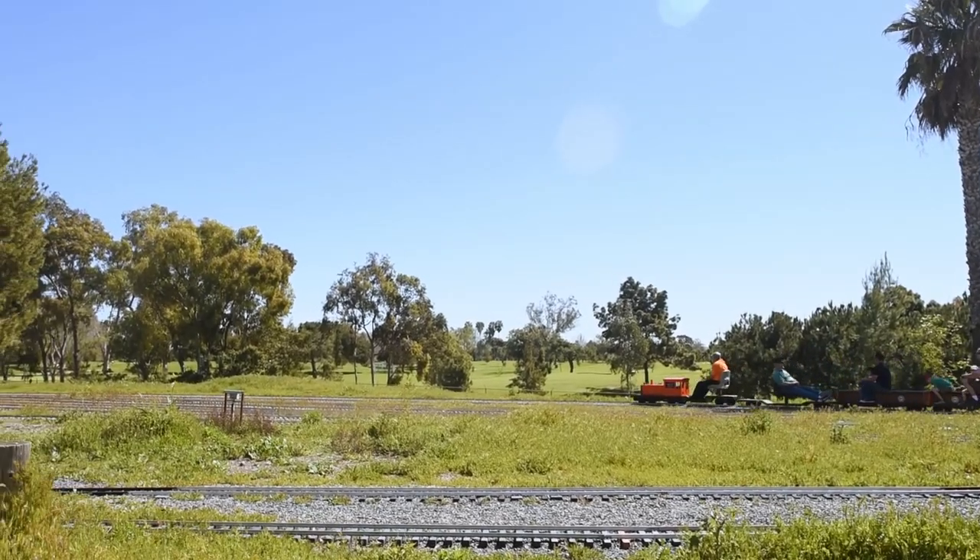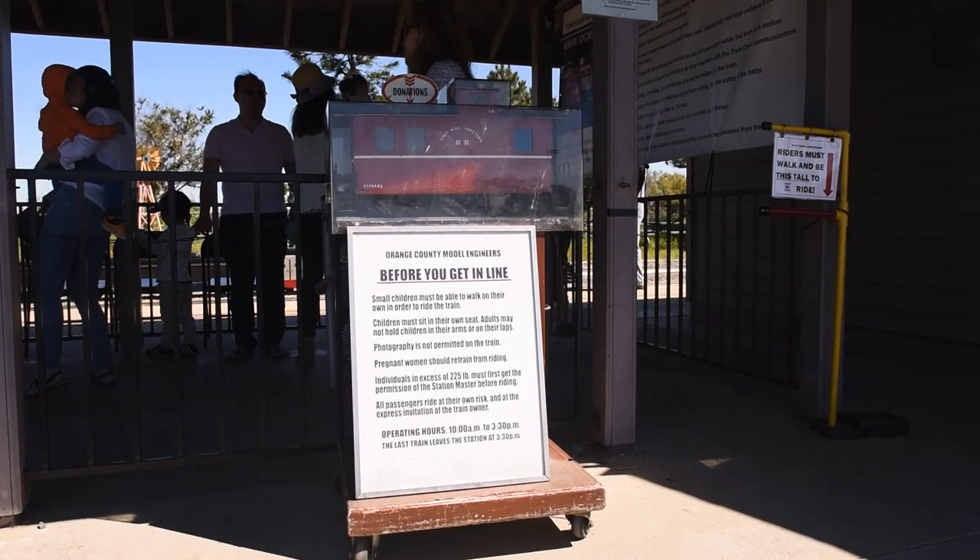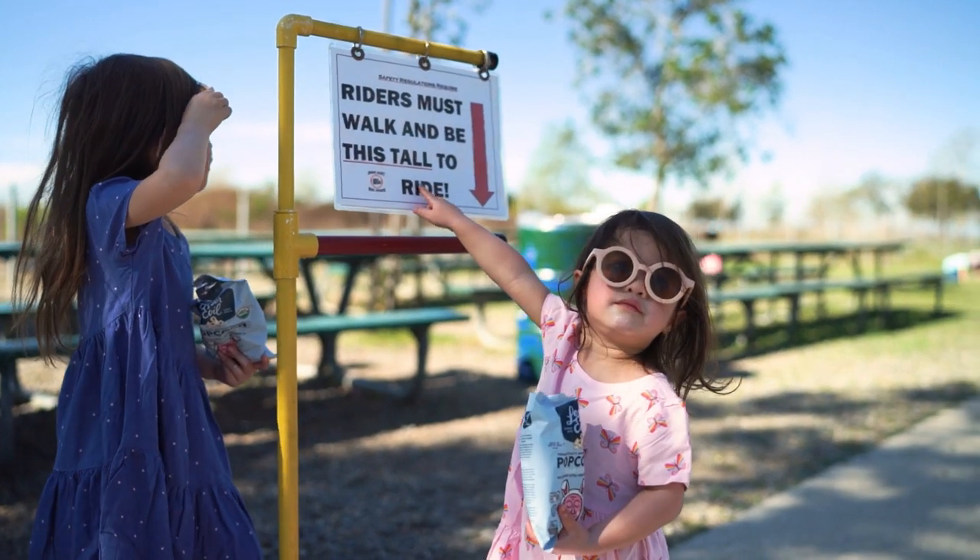We loved our last visit to the OCME and we were counting down the months until our youngest daughter grew tall enough to satisfy the train's 31 inch height requirement.